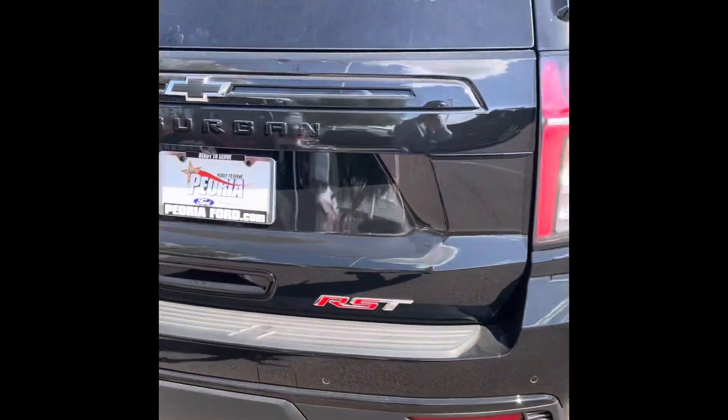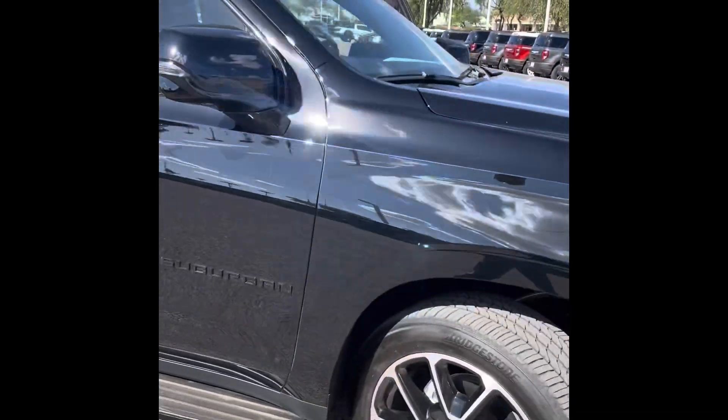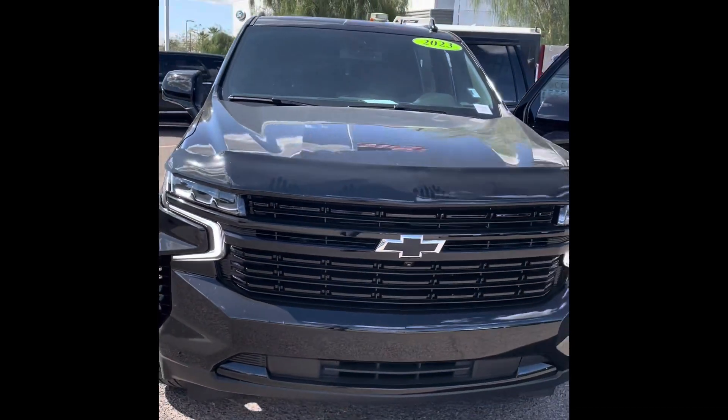If you guys are interested in this vehicle, go ahead and reach out to us here at Peoria 4 — we'll be more than happy to help out. This is Alex with Peoria 4. Feel free to reach out or ask for me, I'll be able to help you out. Take care, hope you enjoyed the video.